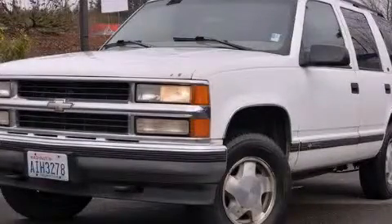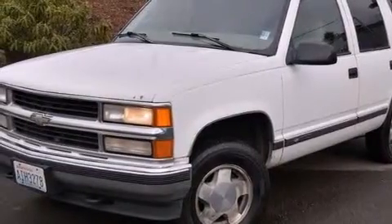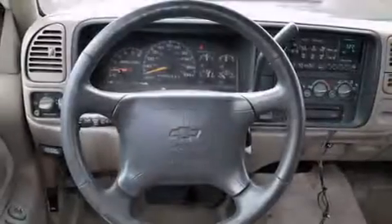This is a 1997 Chevrolet Tahoe, a vehicle with safety, comfort, and space. It has a 5.7 liter, 8-cylinder engine, a 4-speed automatic transmission, and the added capability of 4-wheel drive.